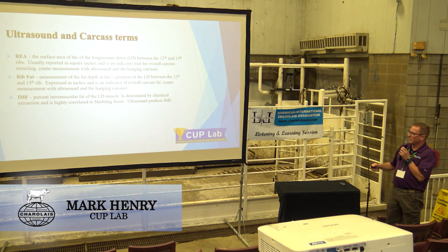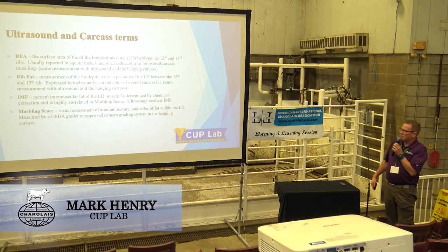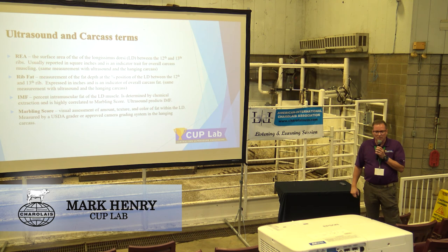Intramuscular fat on a carcass is marbling. Marbling score is just a visual approach. Since we've had upgrades with cameras in a lot of the plants, I think marbling scores have become a lot more consistent across the country, which is really nice to see. It's enhanced the ability to actually score those cattle more correctly.